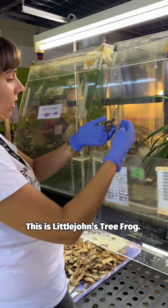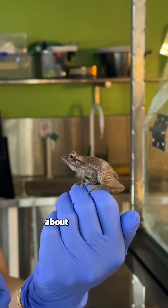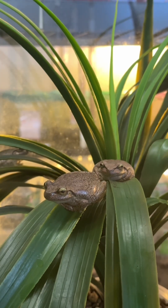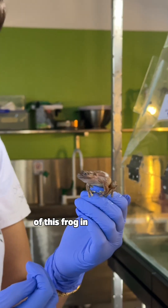This is Little John's tree frog. This is a threatened frog species that lives about an hour from Newcastle. There are actually five different populations remaining of this frog in New South Wales.